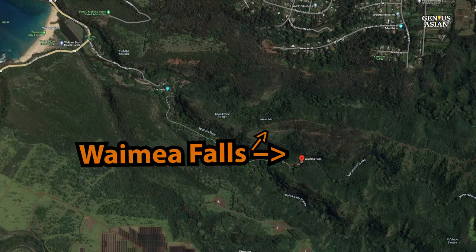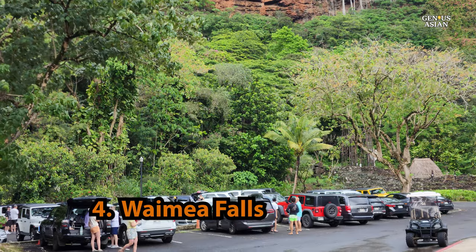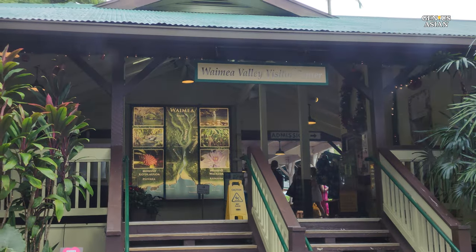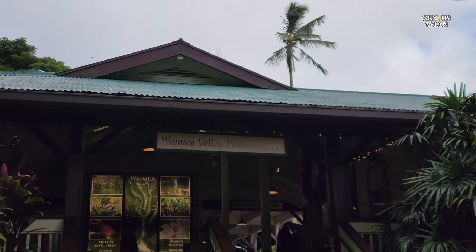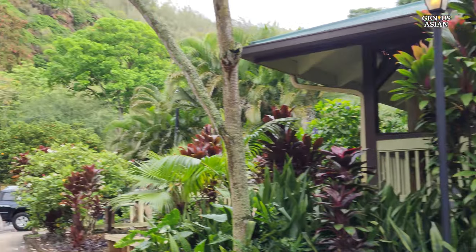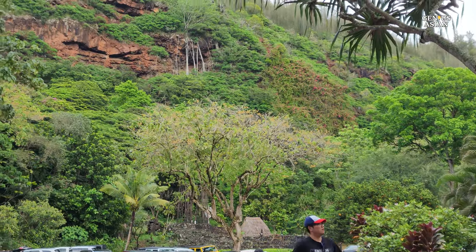In North Oahu, Hawaii, in the Waimea Valley, there is also the celebrated Waimea Falls, which is not as tall as Manoa Falls but is broader. Swimming under the waterfall is sometimes allowed, but not every day, so check ahead of time.